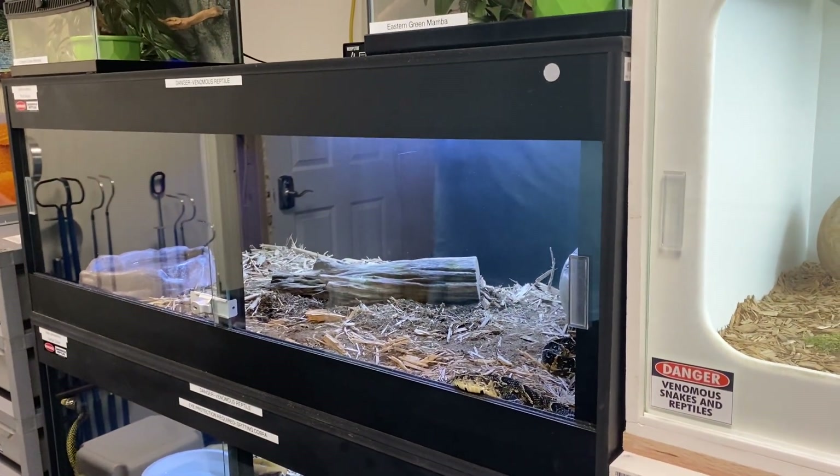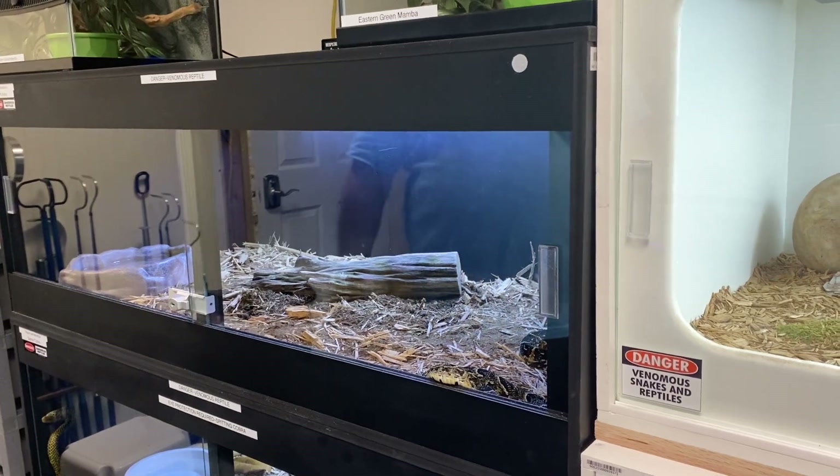Everything in this room and my other room is controlled by — I think the company is Kasa — they make smart power strips and smart outlets. Everything is on a smart power strip. They default to on if the power goes out or if they crap out and stop working, they'll stay in the on position, which is okay. All my thermostats in the room are hardwired into the wall — not through any power strip — because I want to make sure the cages stay heated. God forbid one of the power strips craps out.